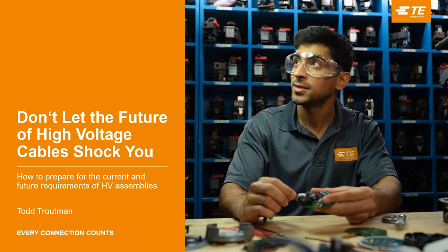Don't let the future of high voltage cables shock you. How to prepare for the current and future requirements of high voltage assemblies.